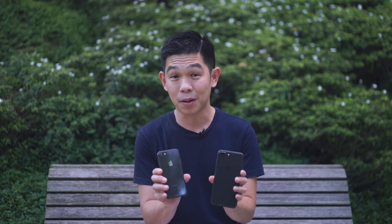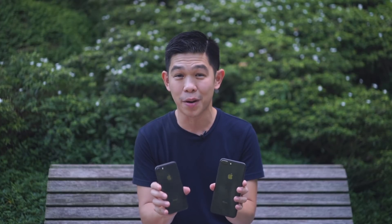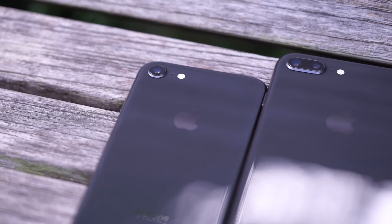It goes without saying the iPhone 8 and 8 Plus are great phones, but it's almost October 2017 and the bigger question is: are these good enough to compete with the best of 2017 and beyond?